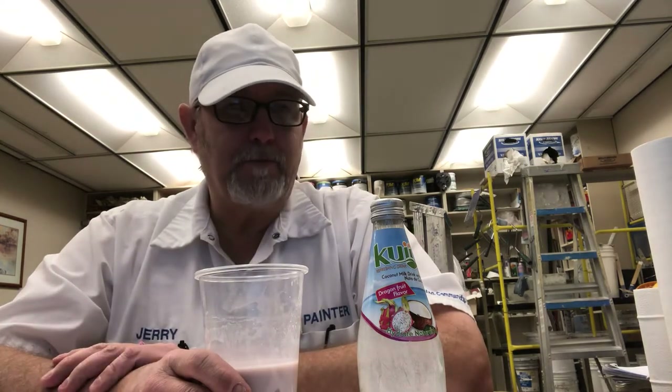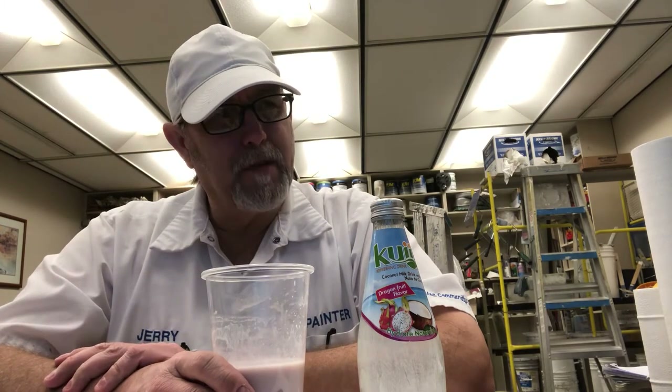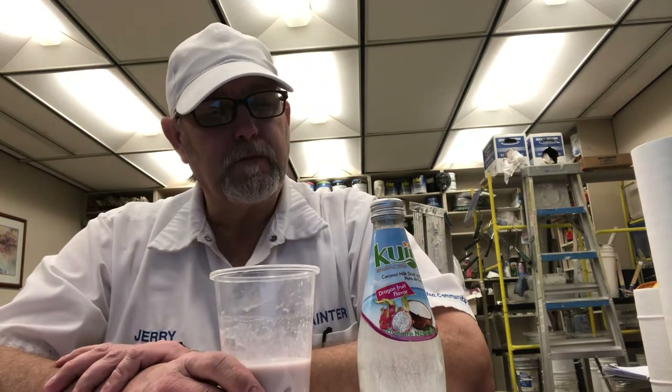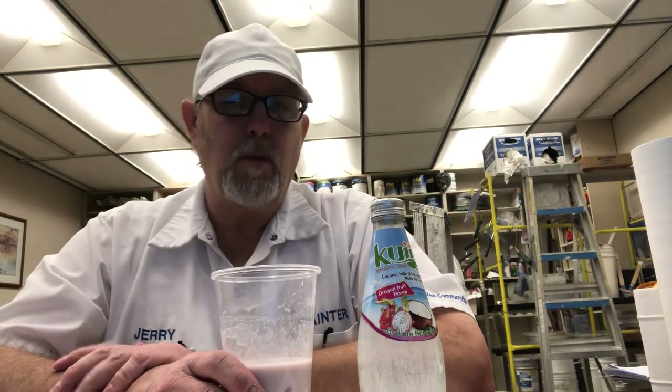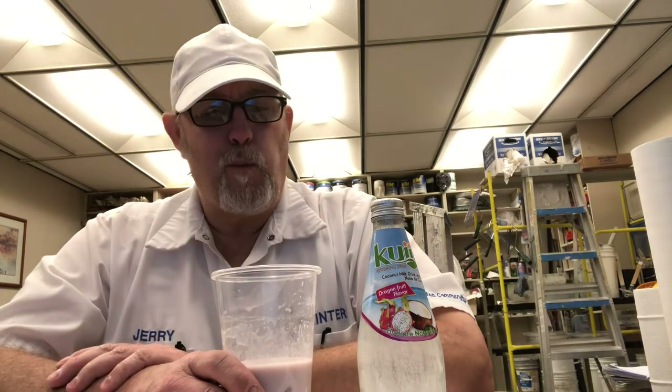It still kind of has a little bit of an off taste up front there. Getting the coconut a little bit, but I'm almost wondering if the flavor of coconut doesn't always go good with other fruits. I've liked some of the other Kui beverages.